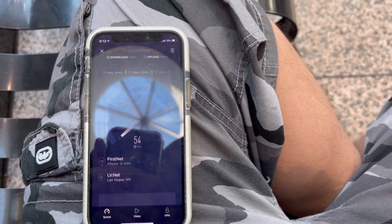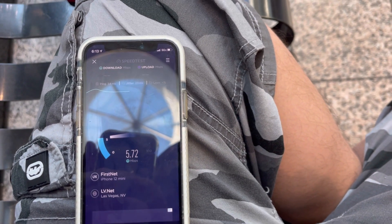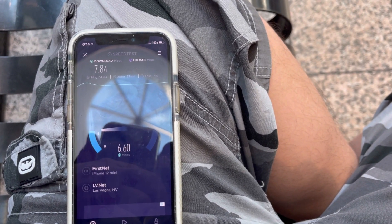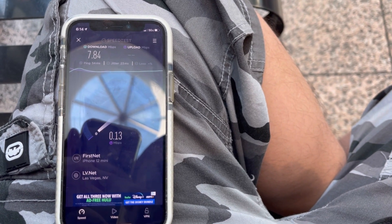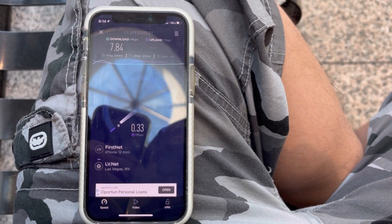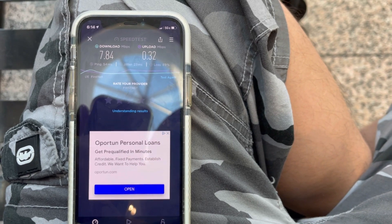FirstNet at Boulevard Mall: 54 ping, 23 jitter. Something's going on here — it's latching onto a bad band, getting 7.84 down. We know AT&T is good here though. First responders in this mall would be screwed — only 0.32 on the upload with 89% packet loss.